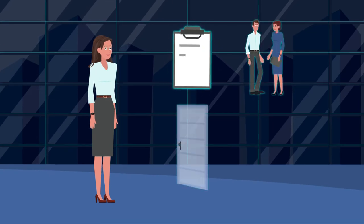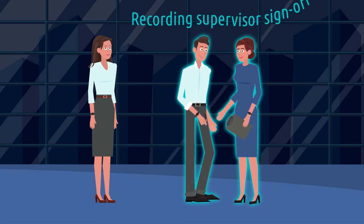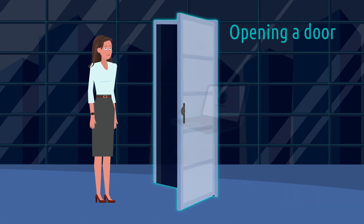The wearable can then be used to authenticate the user for a variety of functions, like authorizing a task, recording supervisor sign-off, opening a door, or unlocking equipment.